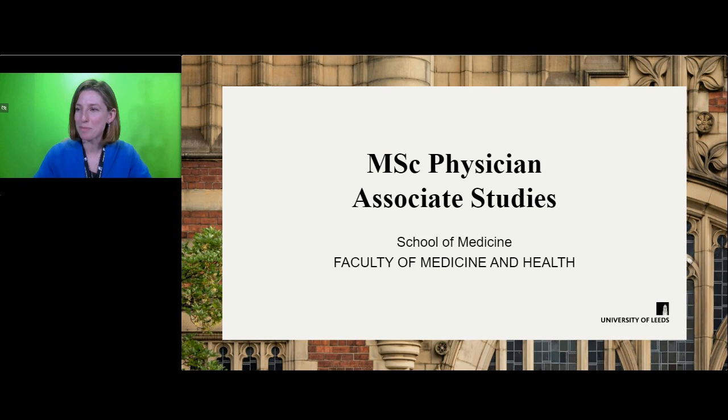Hello, my name is Katie and I'm the programme lead for the MSc Physician Associate Studies course at the University of Leeds. This is a two-year postgraduate course and the majority of the material is taught face-to-face on campus or in the clinical setting on placement.